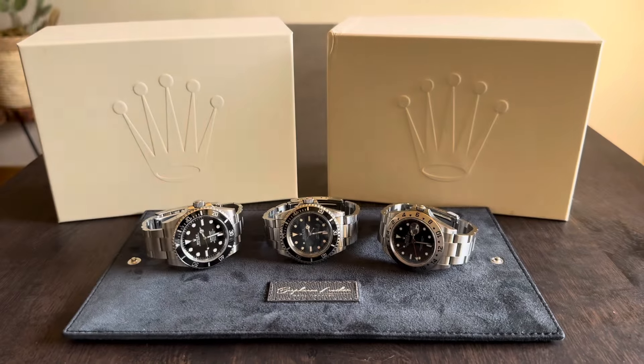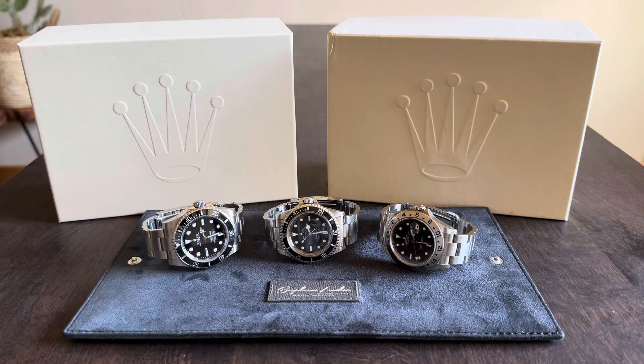I did a most worn watch video a year ago for 2023. My third runner-up was my Tudor FXD, my second runner-up was my Explorer 2 polar dial that I've since sold and upgraded to the newer version, and then my most worn watch of 2023 was my 5513 that you see here.